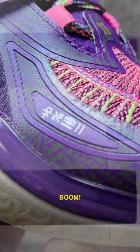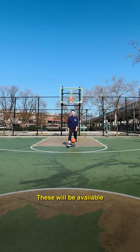These will be available exclusively at Extra Butter New York if you're on the east coast. One more thing — go true to size.